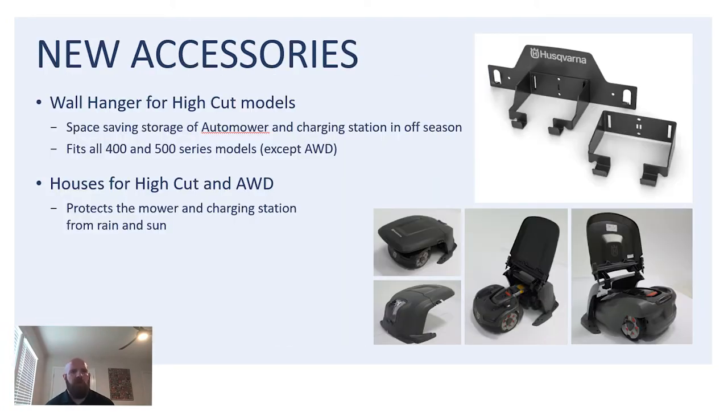Some of the new accessories we're offering for auto mower: the top right is the wall hanger. You can mount that to any garage wall, and then in the winter months when you have feet of snow on the ground or hibernating grass, you can pick the mower up and hang it on the wall to keep it out of the way. We also offer housing for our high-cut, all-wheel-drive, and low-cut machines. The new accessory here was the high cut and the all-wheel drive, since we already had the housing unit for the low cut unit. It attaches to the charging station of the mower, hides the mower, and allows it to get out of the elements whenever it's parked.